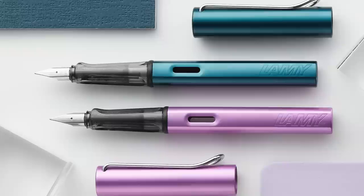Lamy has announced their 2023 special edition All Stars — plural — because they're doing two of them this year. They usually do one, and they usually do some Safari or Safaris. But what they've got going on this year, I'm totally digging it. They have two different colors: Petrol and Lilac.